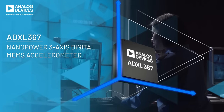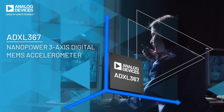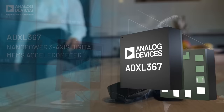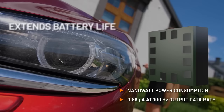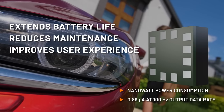The ADXL367 MEMS accelerometer has the lowest power consumption on the market, while simultaneously offering better performance than previous generations. Whether it is used in its low power or low noise state, the ADXL367 extends battery life, reduces maintenance frequency, and improves the user experience.